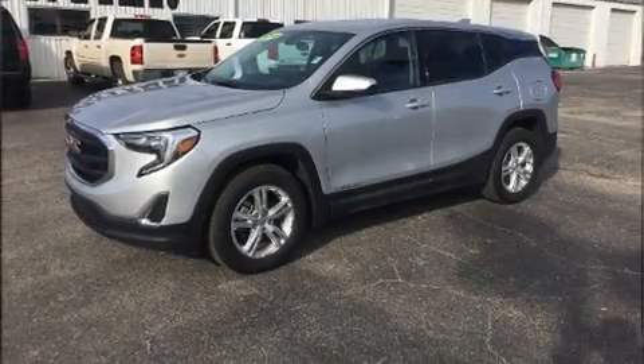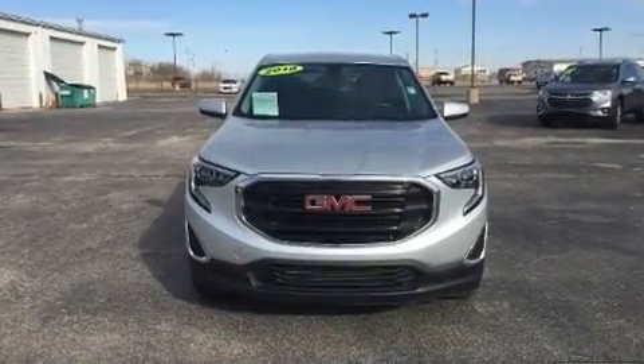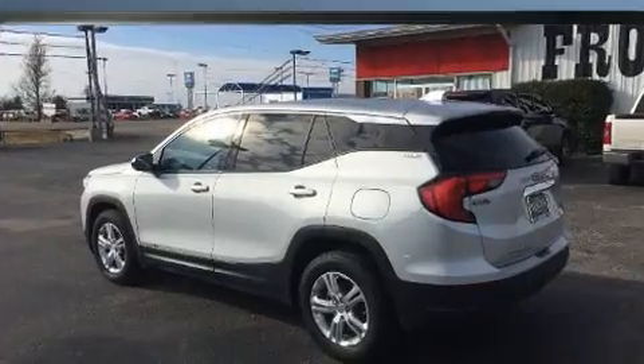Discerning drivers will appreciate the 2018 GMC Terrain. With less than 20,000 miles on the odometer, this four-door sport utility vehicle prioritizes comfort, safety, and convenience.